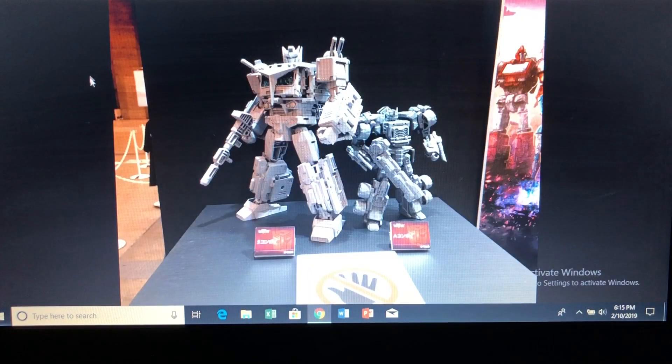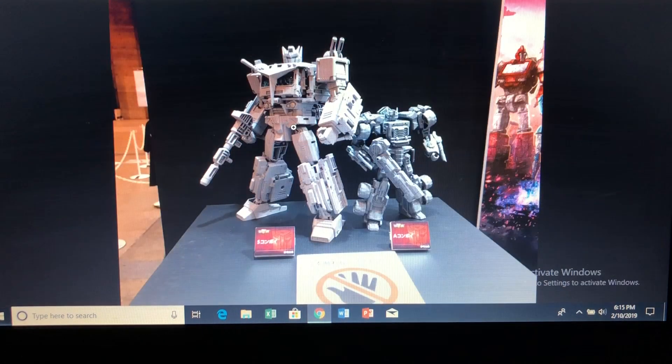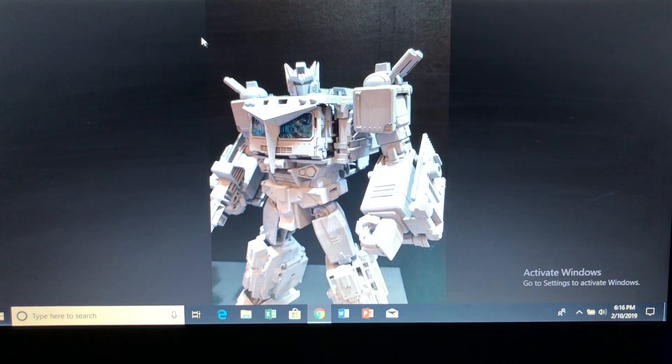We've got a lot of Bumblebee merchandise going on. The first image I want to talk about is the upcoming Siege toys — the Star Convoy and the Armada Optimus Prime. If you grew up in the Unicron Trilogy period of Transformers animation, you will immediately recognize these figures. The Star Convoy is sporting that Optimus Gundam head, and it's looking to be an absolutely fantastic figure. It's probably going to be a retooled Orion Pax.